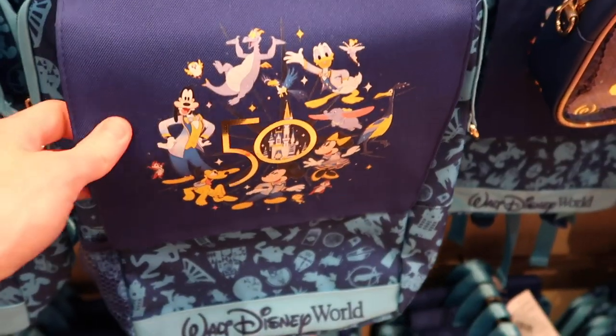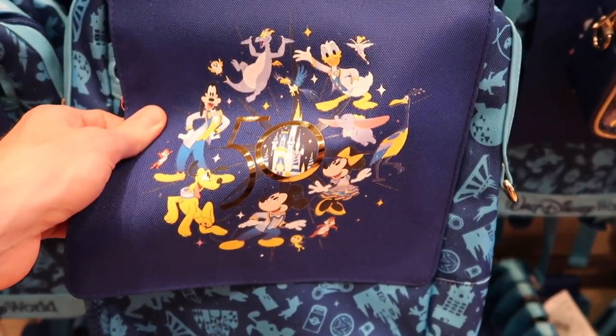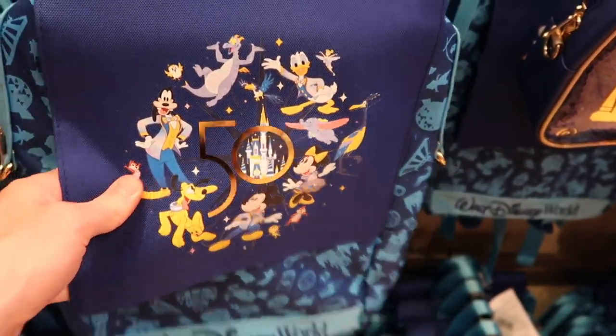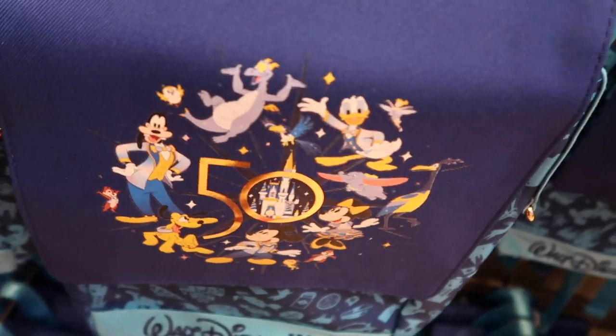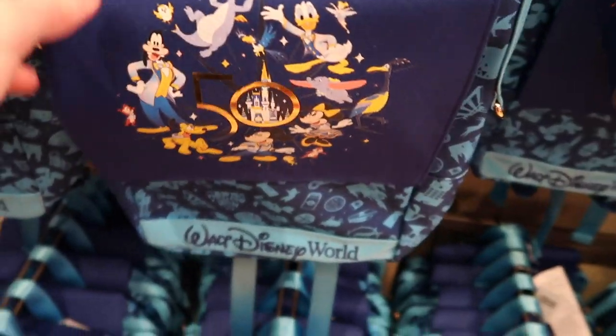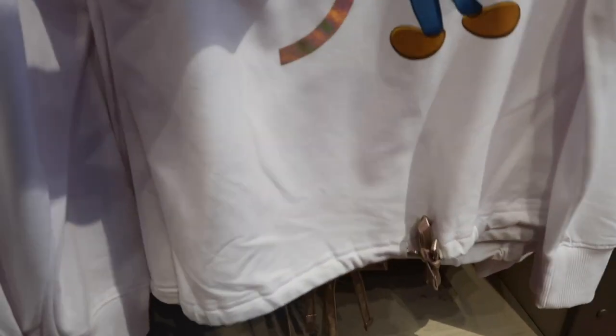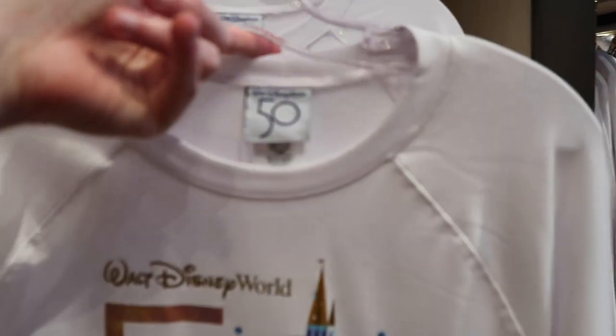These 50th bags are actually really cool — check out all the different characters they have on here. Kevin kind of made the team there with a 50th backpack. These are $29.99. These white 50th sweaters are actually really cool too — they have a little iridescent tie on the bottom of them. These are going to be $44.99, and I like how it says the 50th on the tag too.